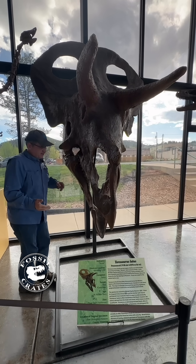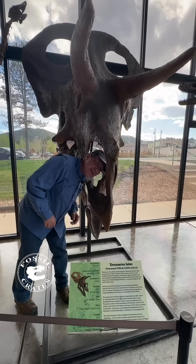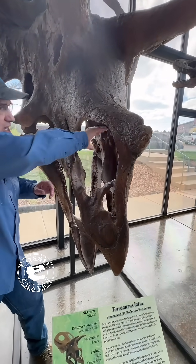This is a cast, and for reasons unknown to me I can stick my entire head in where its nose is. This is the nostril region.